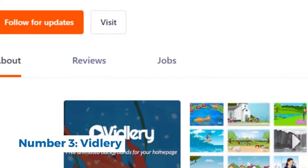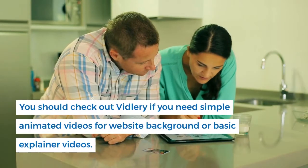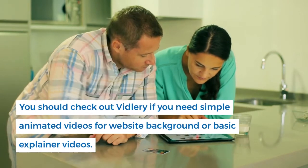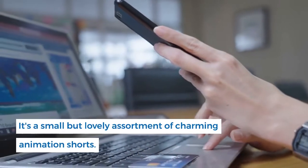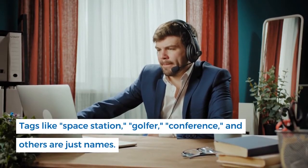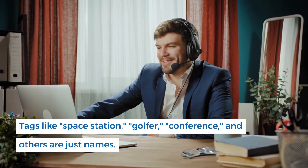Number 3: Vidlery. You should check out Vidlery if you need simple animated videos for website backgrounds or basic explainer videos. It's a small but lovely assortment of charming animation shorts. Tags like space station, golfer, conference, and others are available to help you search.